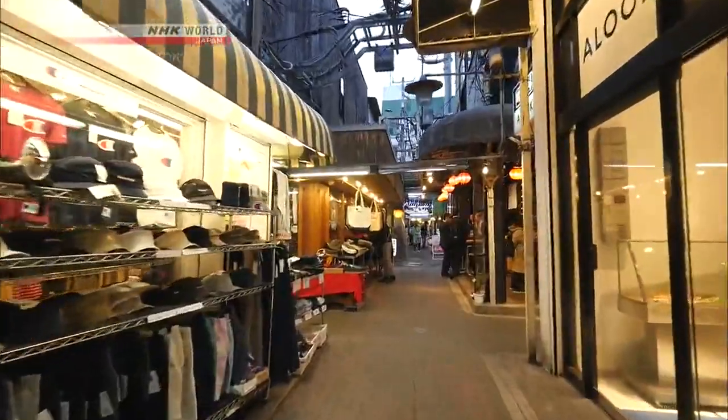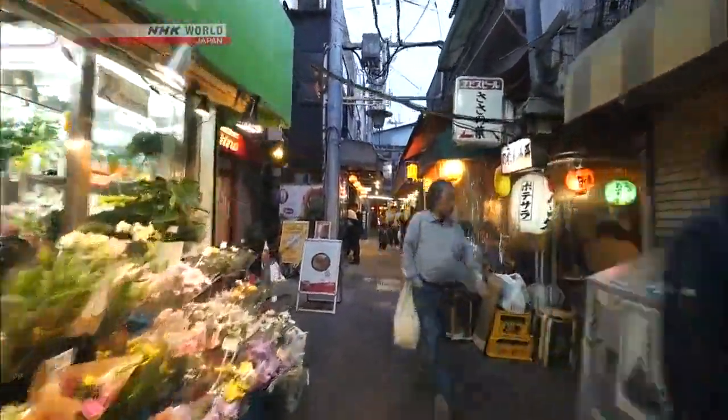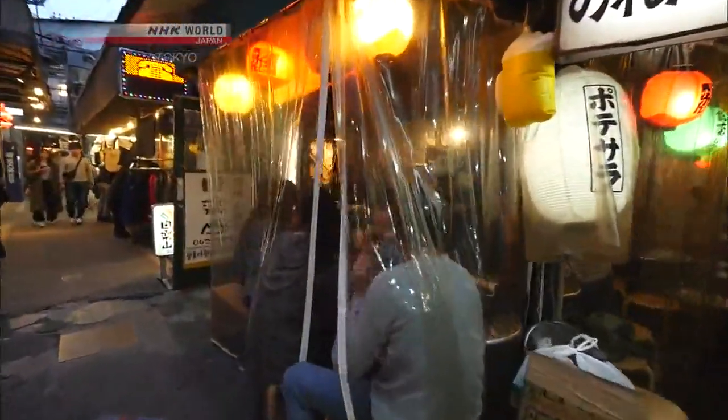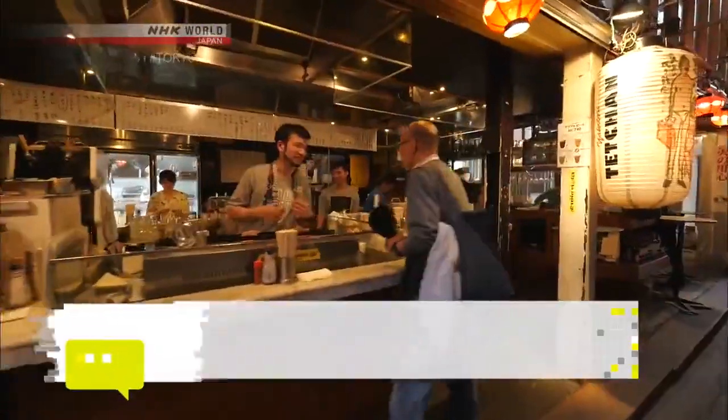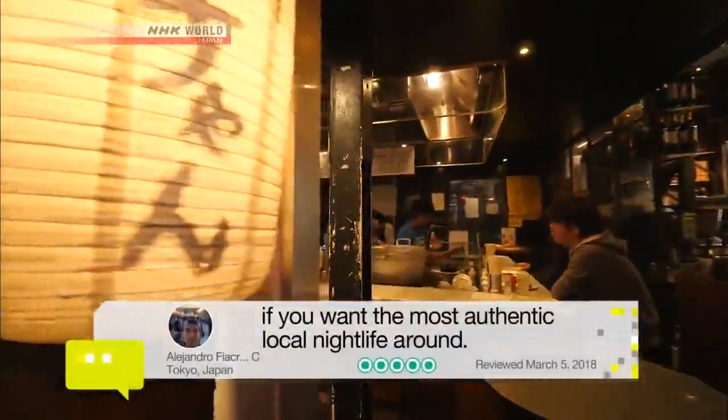During the day, clothing, food and flower stores bustle. While at night, the bar scene comes to life. An evening spent here will offer you a window into the habits of local Kichijoji residents.